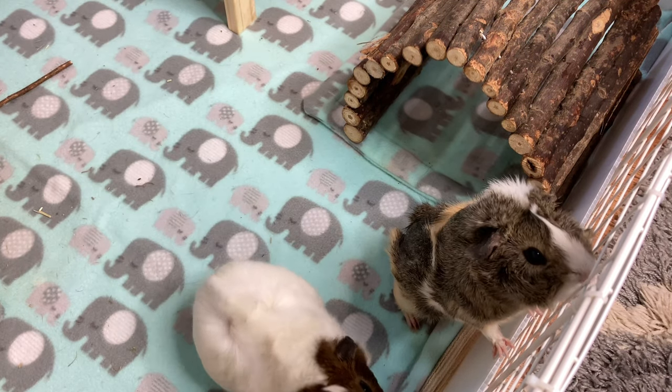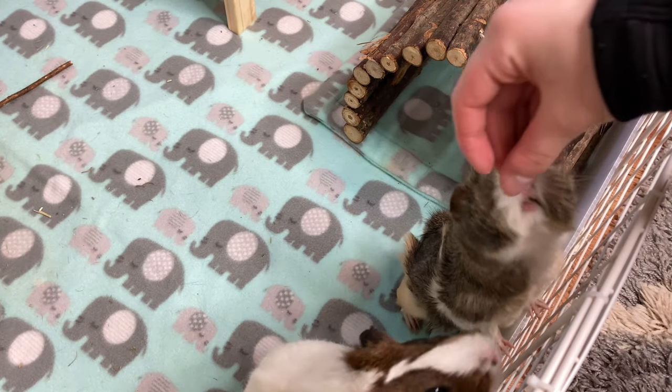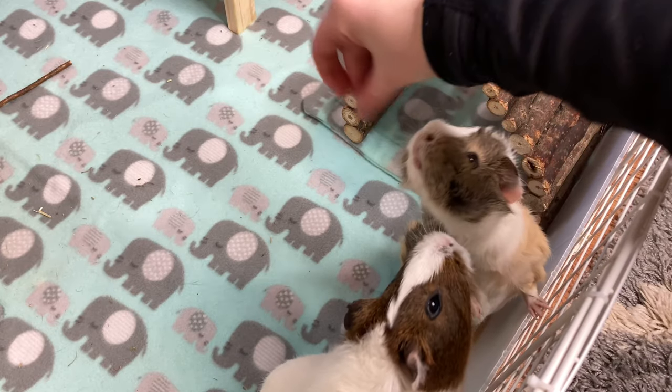Hey guys, welcome or welcome back to my channel. In today's video I'm going to be telling you my top five favorite guinea pig products.